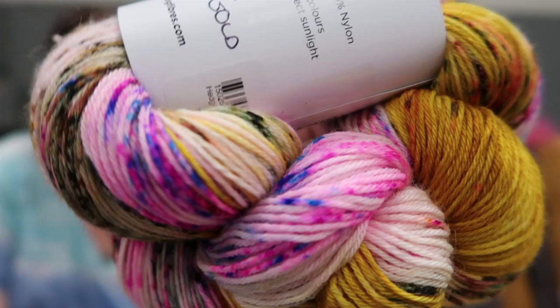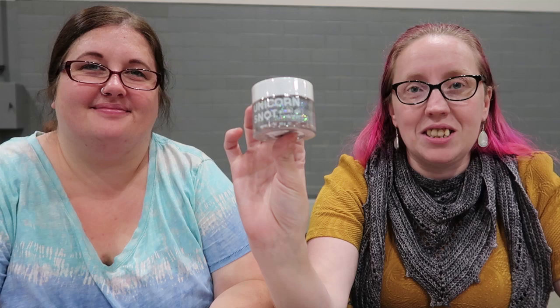I went to the Stephen B booth first thing and there was a Madelinetosh I wanted so bad — black with gold glitter — but I said I wasn't buying anything until I walked the whole store. By the time I got back, it was gone. But that's okay because I got this: Hedgehog Fibers, merino wool and nylon, in a color called Fool's Gold. It's the mustards and pinks — really, really pretty. And while I was there I also bought Unicorn Snot body glitter, because it sounds like it should be on your body. You can also put it in your hair.